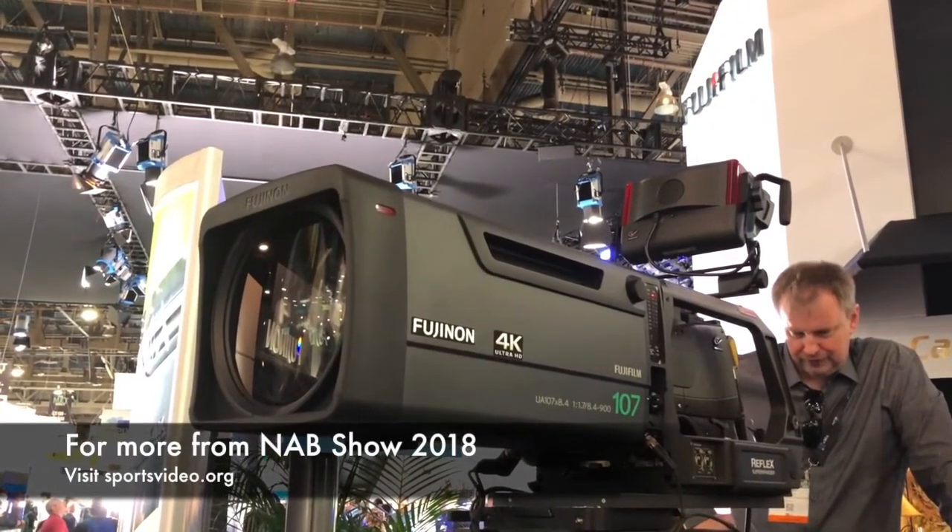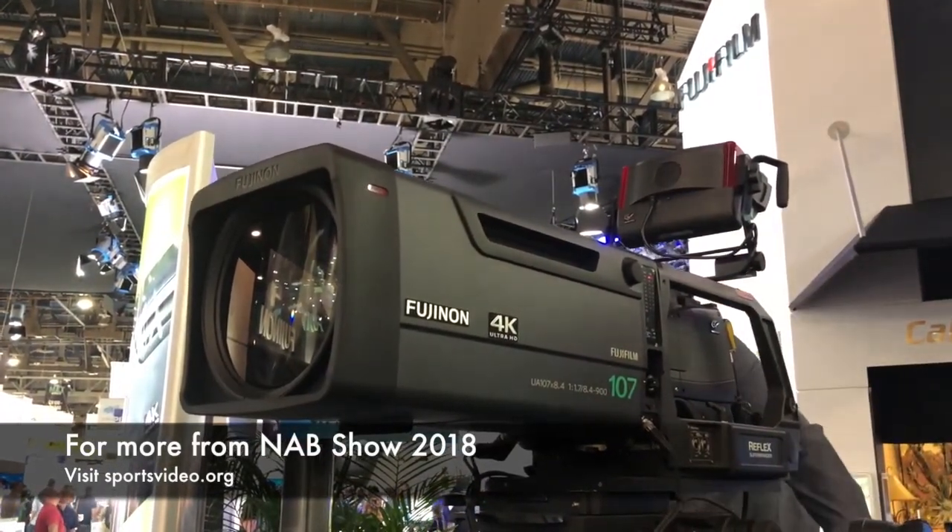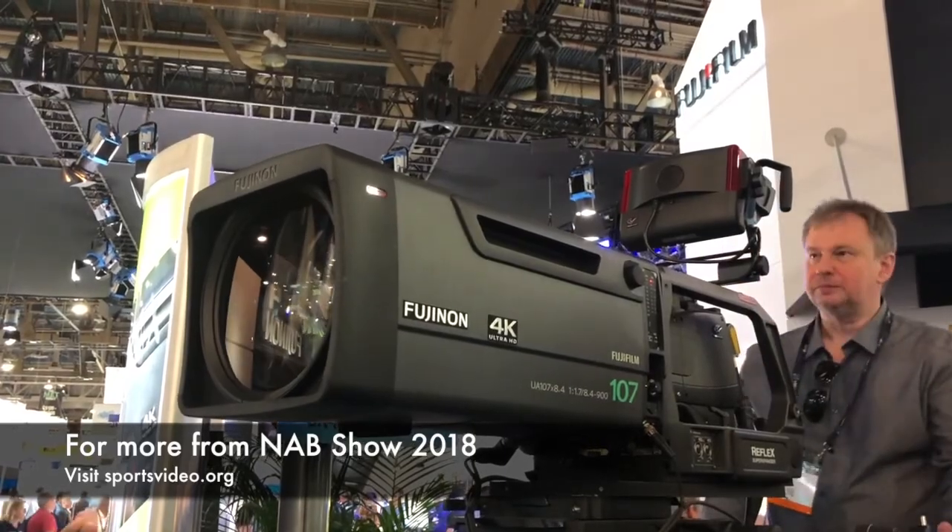Thanks a lot for the time, Gordon. I appreciate you sharing your expertise, and have a great week here in Vegas. Thank you, Brandon. We appreciate it very much. Be sure to visit Fujinon's booth over at the Las Vegas Convention Center this week, and for complete coverage of the 2018 NAB Show, you can follow us online at sportsvideo.org.